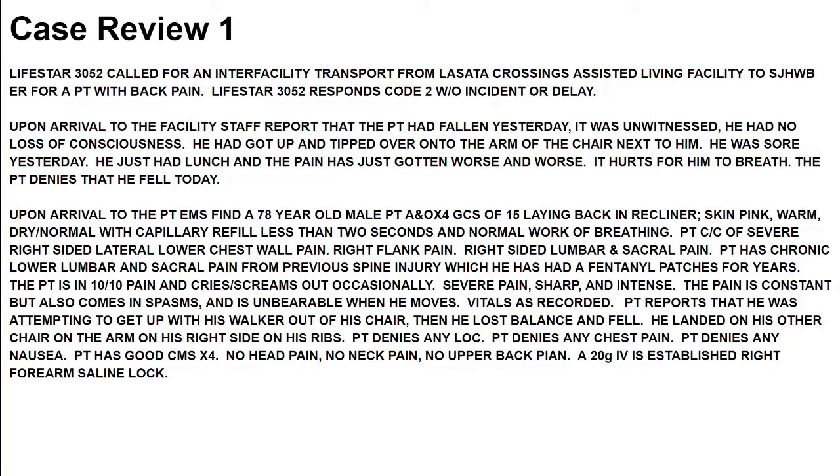Looking at a case review — this is a call that I went on. Lifestar 3052 called for an inter-facility transport from Promosata Crossings Assisted Living Facility to St. Joe's West Bendier for a patient with back pain. On arrival, facility staff report that the patient had fallen yesterday — it was unwitnessed, he had no loss of consciousness. He had gotten up and tipped over onto the arm of the chair next to him. He was sore yesterday, had just had lunch, and the pain had gotten worse and worse. It hurts for him to breathe. The patient denies that he fell today.